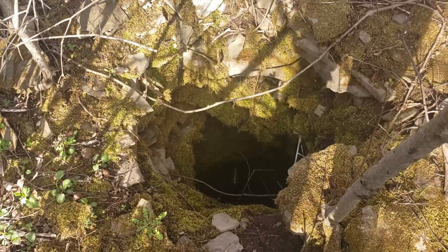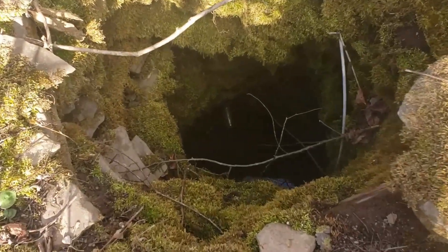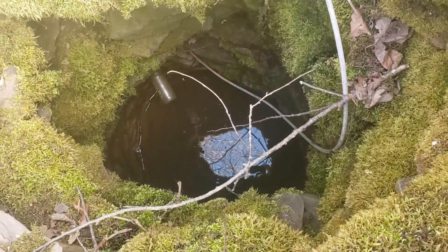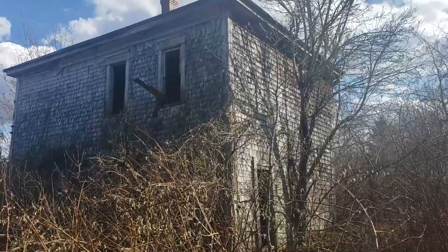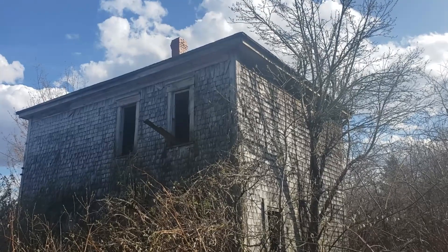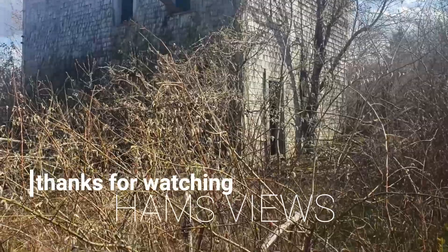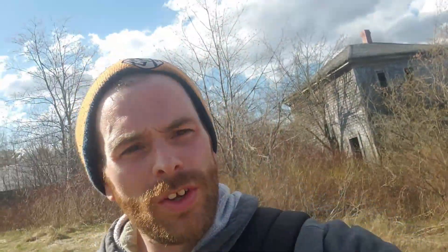When I was leaving the property I almost walked into this — an old well that's open at the top, still got water down in the bottom. Better be careful where you step. Well, there you have it, Ham's Views — another abandoned gem. Thanks for watching, see you in the next find.